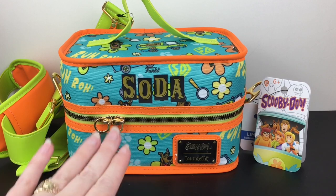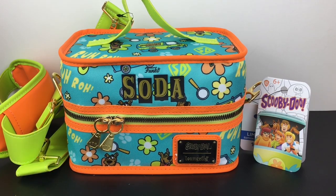They had a Ninja Turtle one, which sold out instantly, and so did the Scooby-Doo. So excited to see if they're going to do another cooler eventually and what characters. There are some rumors about Five Nights at Freddy's appearing as Funko sodas, which would be awesome.